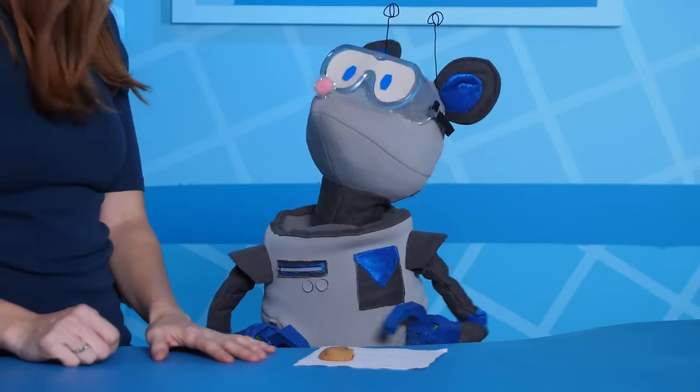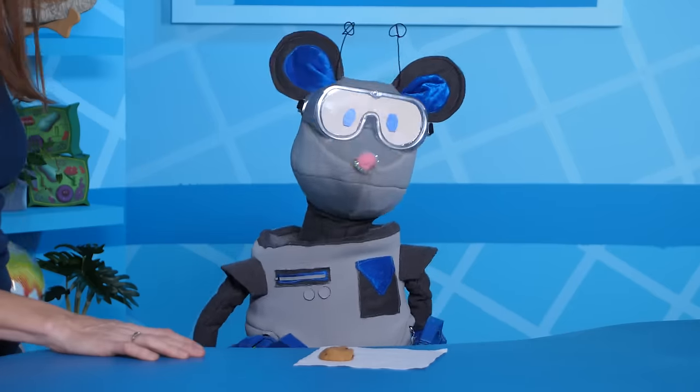They're not just for looking good when you smile! And they're not all the same, either! Squeaks has a lot of questions! As a robot rat with no teeth, that makes sense! Maybe this video will help!